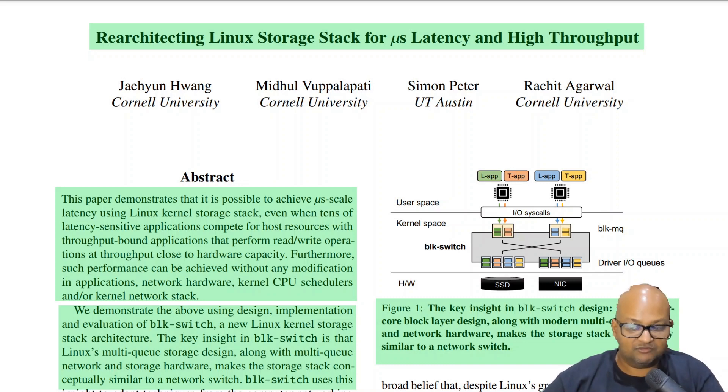It then looks at how to re-architect that stack in order to achieve this kind of low latency and high throughput. To spoil the ending, the key design insight being proposed in this paper is to treat the block storage layer essentially like a network switch and bring to bear all the techniques that are used to make networks faster to the design of this block storage stack.